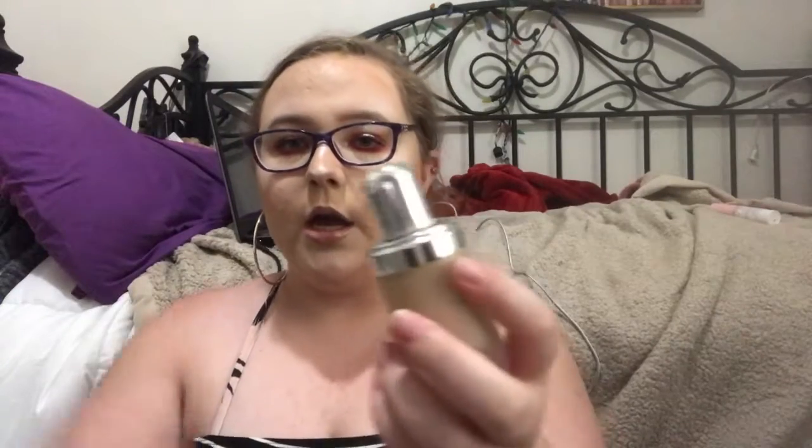Moving on to foundations — I have three favorites. The first is the Marc Jacobs Shameless Full Coverage Foundation in shade 12 Ivory. I'm not a huge fan of the applicator because it drips everywhere, and this shade is a little yellow-toned when I'm more peachy-pinky neutral. But I love the full coverage — it's just an amazing foundation.